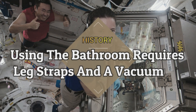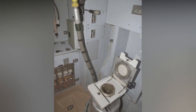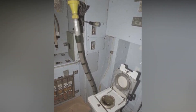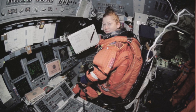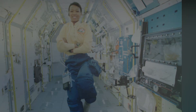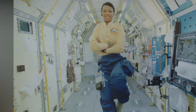Using the bathroom requires leg straps and a vacuum. On average, it takes an astronaut about 10 extra minutes to use the restroom. Astronauts even have to go through space's version of potty training to make sure they are doing all the necessary steps. First, an astronaut must secure themselves to the toilet seat using special straps on their legs to make sure they do not float away. If they plan to urinate, the astronaut uses a personal urination funnel, which is attached to a hose on the wall and works like a vacuum — the fan sucks up the liquid and dumps it into a tank. If the astronaut has to defecate, they need to put a special bag inside the toilet to hold the waste, then use a vacuum to contain the waste and a fan to freshen the air. The closed bag is stored underneath the toilet until it can be safely disposed of.